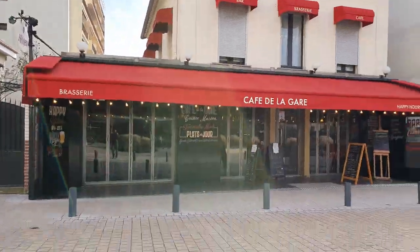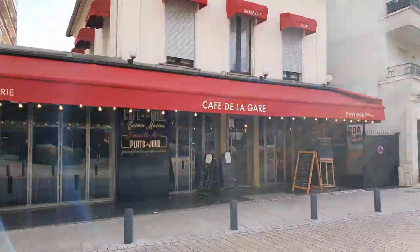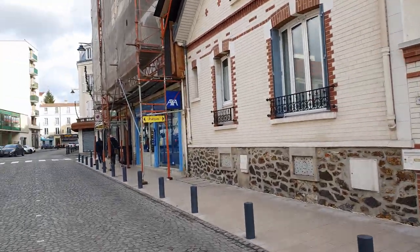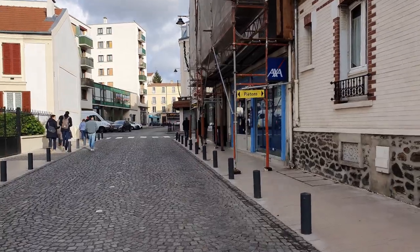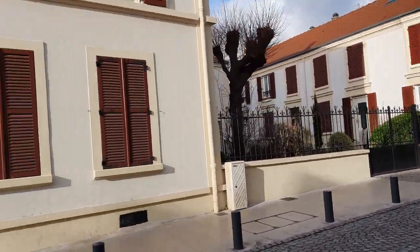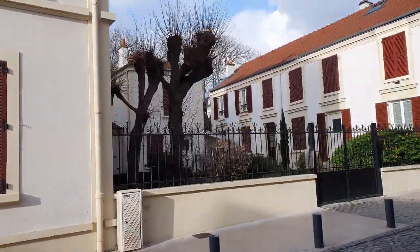Alright, here we are. As you can see this restaurant is unfortunately closed due to coronavirus and I just hope that it will end soon. But let's check this area out.